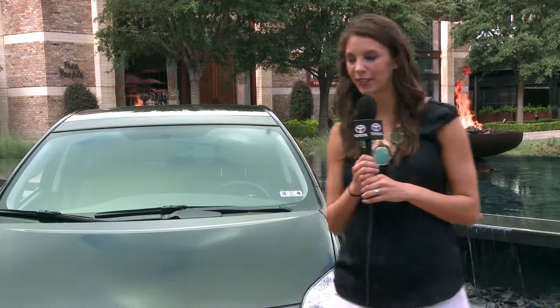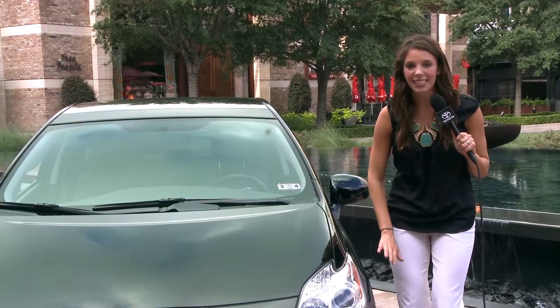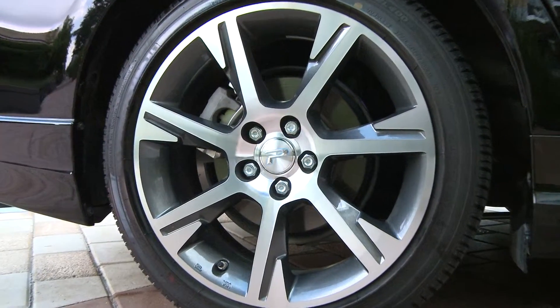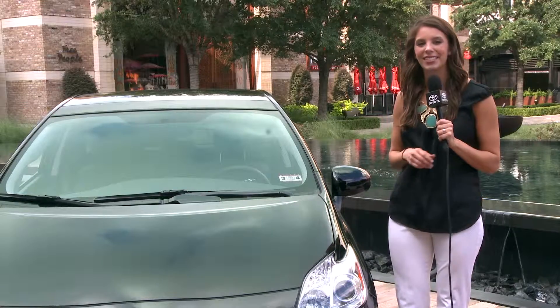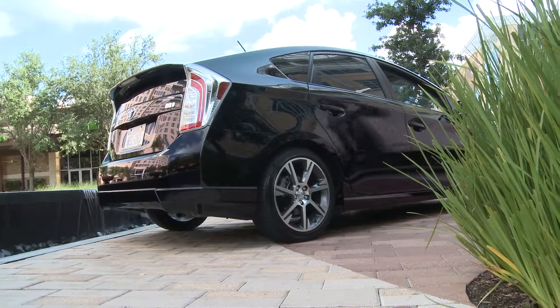Now let's move to the side of the car and check out the wheels. This package includes 17-inch seven-spoke alloy wheel and tire upgrades — a really stylish aluminum alloy wheel wrapped with a specifically designed low rolling resistant 17-inch tire. It adds that custom look that is truly unique to the Prius.